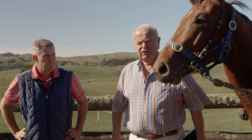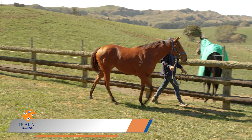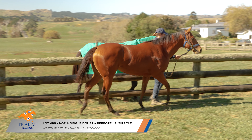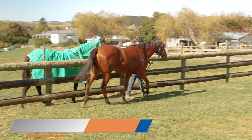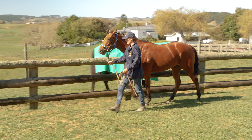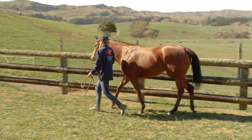This is Lot 486, a Not A Single Doubt filly that we bought from Westbury Farm. This filly I just felt was a really natural-made two-year-old — she's just so athletic. The sire, Not A Single Doubt, has just had phenomenal success in Australasia across all the big two-year-old races.